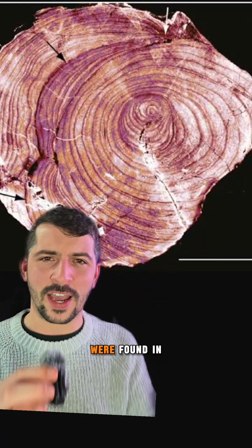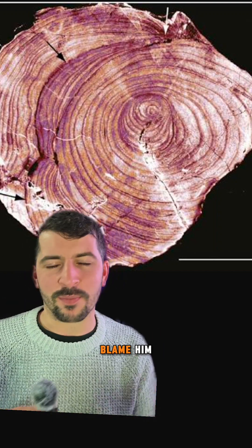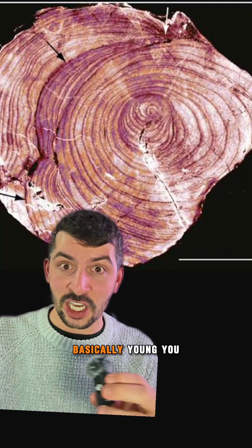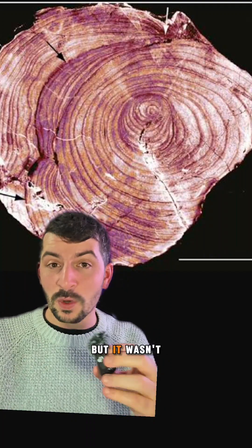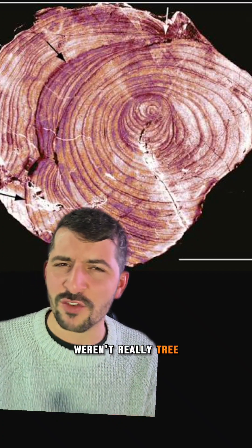When the first fossils of these were found in about 1859 by a John William Dawson, he basically thought they were fossilized trees — and who would blame him? They do look like tree rings, and that's why he named them prototaxites, basically meaning 'young yew tree.' But it wasn't until later, when we started to have microscopes, that we could notice these weren't really tree rings.